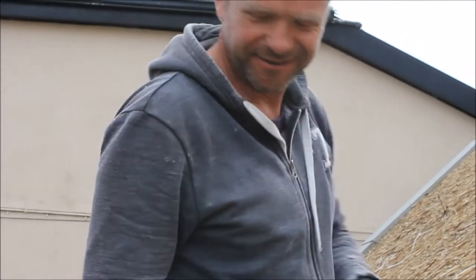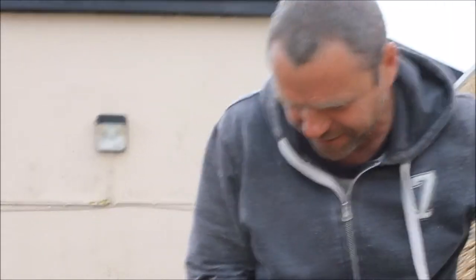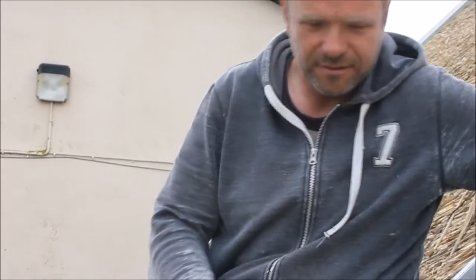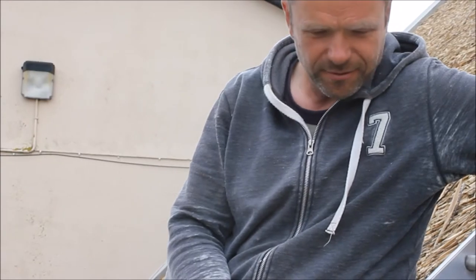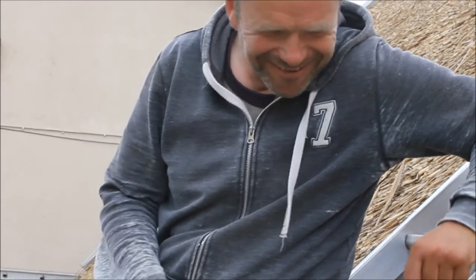He's from Clare. His name is Dave, and we're going to have a word with him to find out exactly how the thatching is done. You're welcome to Kimmelby. Thanks very much. You're from Clare. That's right, yeah. Native of Venice, County Clare. And this is very unusual for us here in Kimmelby. I'd say it's a long time since a house was thatched in Kimmelby. Probably many years ago. Hopefully it's the first of many.